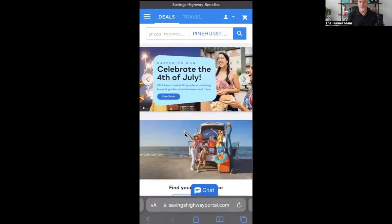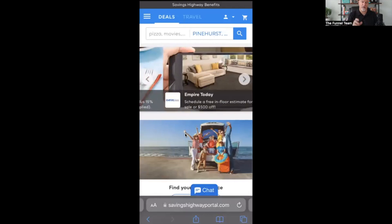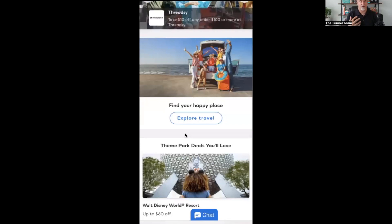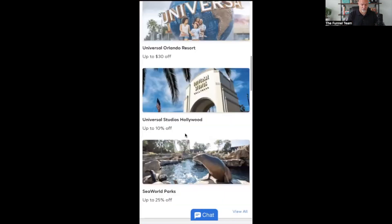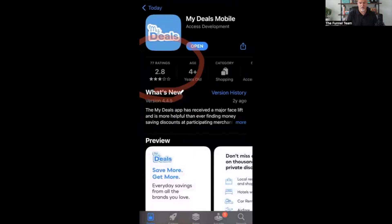You'll want to make sure you're logged in — your username is usually your email and whatever password you set. The first thing you want to do is get the app. It's really important because with the app you don't have to worry about logging in and out — just like the Funnel Team training app. Once you're logged in, you stay logged in. Scroll all the way down and you'll see the My Deals app. Go to either the Google Play Store or Apple Store and search for it. I'll tap download here to show you.